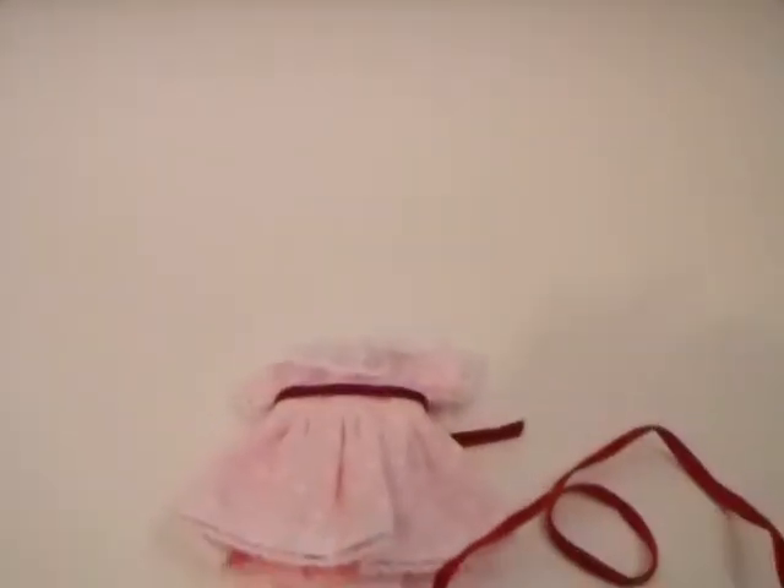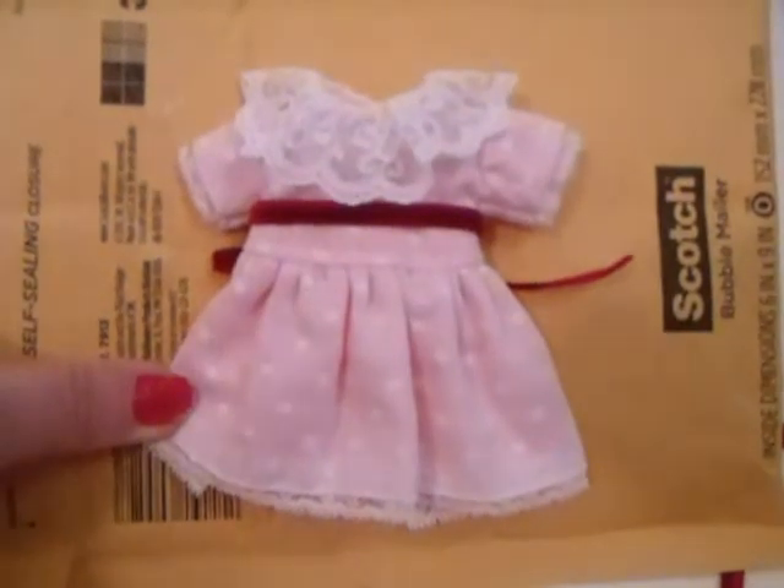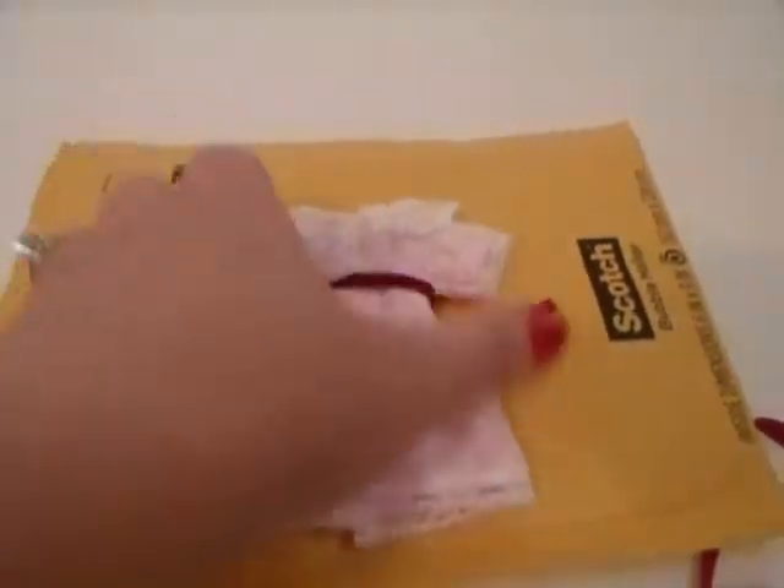That is amazing. I'm going to put some color behind it so you guys can see. Look at this little dress — this is exactly like the big version. Oh my gosh.